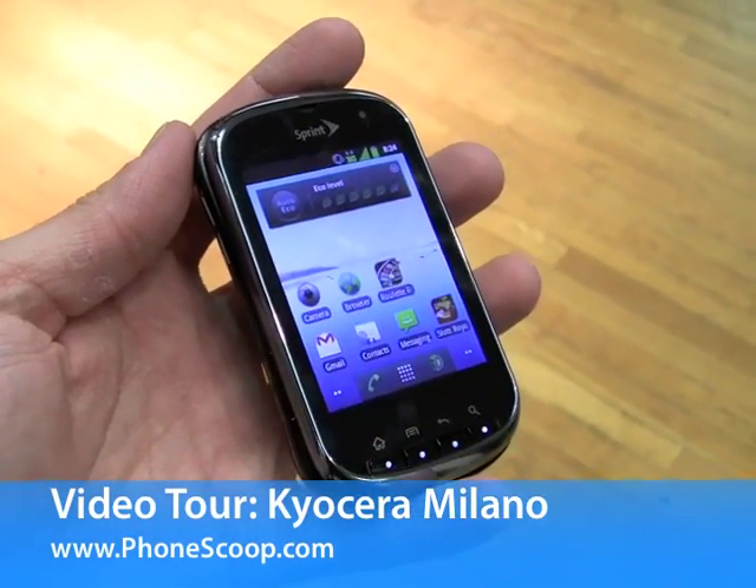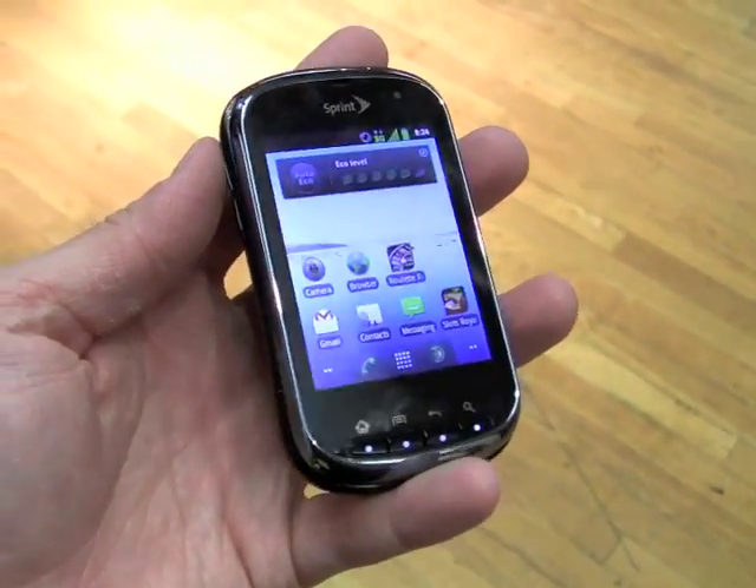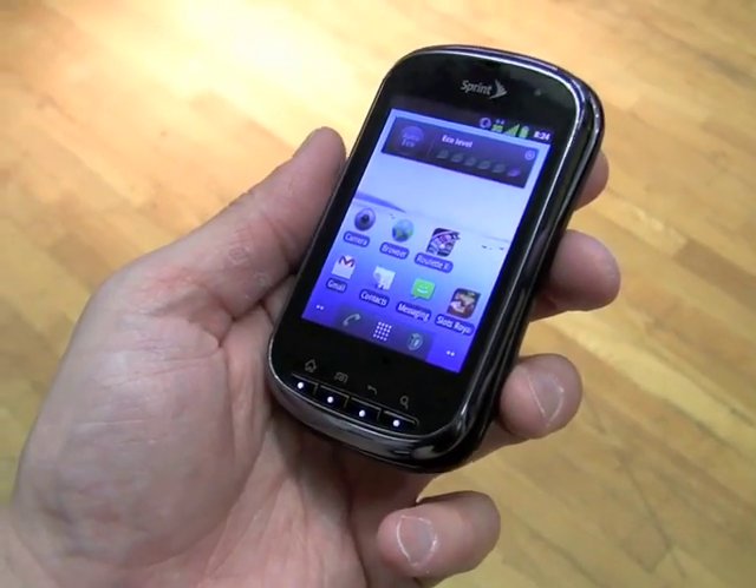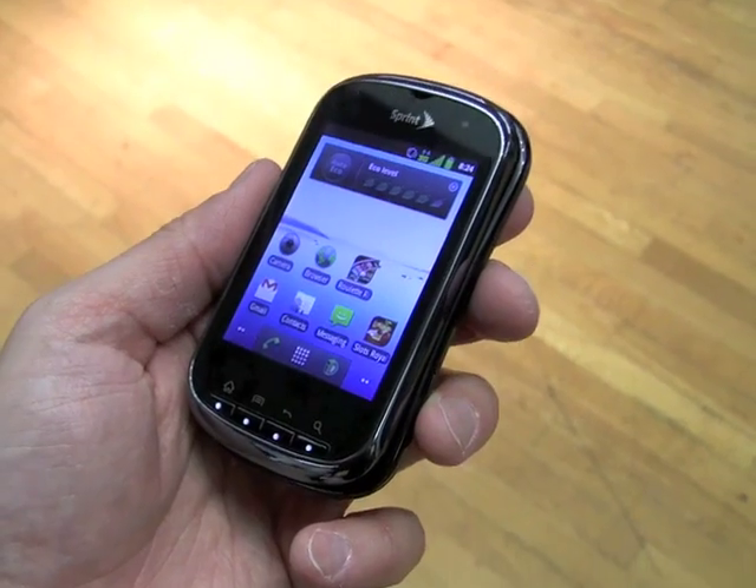Hey everybody, this is Eric from PhoneScoop and we are looking at the Kyocera Milano. This is a new Android device, Android 2.3 Gingerbread for the Sprint Network.